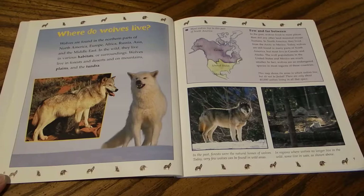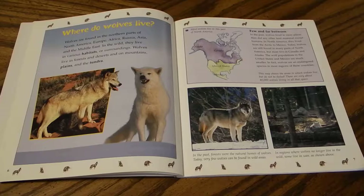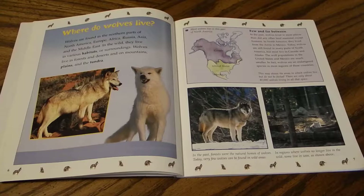Most wolves live in the northern part of North America around Canada. In the past, wolves lived in more places than did any other land mammal except humans. In North America they lived from the Arctic to Mexico. Today wolves are still found in many parts of North America, but most live in Canada and Alaska. Wolf populations in the United States and Mexico are much smaller — wolves are an endangered species in most regions of these countries. There are only about 40,000 wolves living in all that space around Canada and Alaska. In regions where wolves no longer live in the wild, some live in zoos.